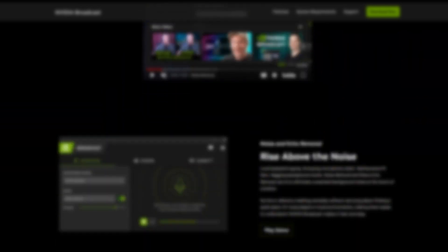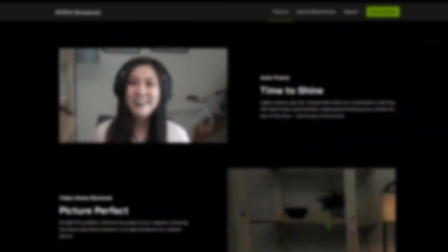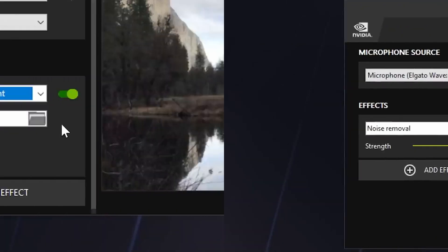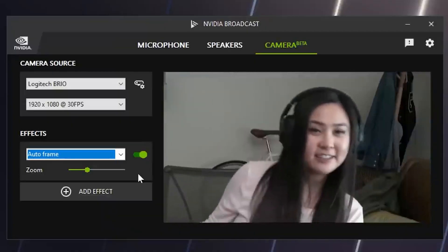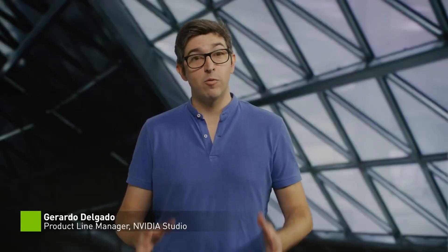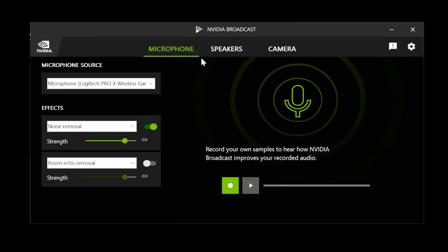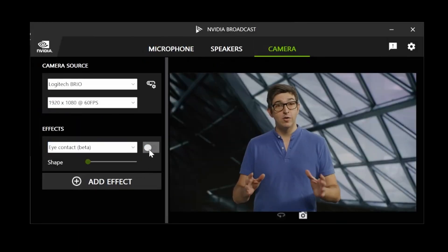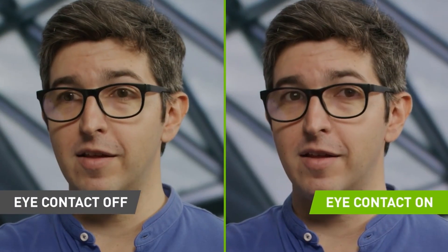Another fantastic tool is Nvidia Broadcast, perfect for improving your audio and video content. You can say goodbye to annoying background noise and echoes, change backgrounds effortlessly, and even get auto-framing to stay centered. But here's the real gem: an eye contact feature like no other. You can read your script or glance at a teleprompter while Nvidia Broadcast magically adjusts your eyes, making it appear as if you're looking right at your audience throughout the whole video.